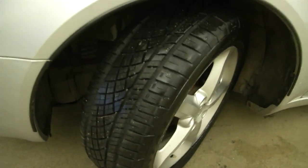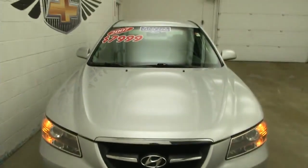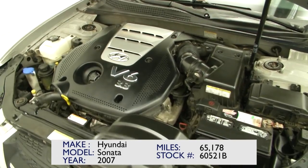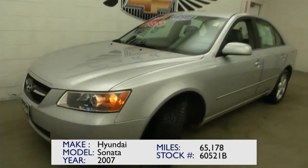Tires have plenty of tread on them. Aluminum wheels. Front end is in great condition — no scratches, no dings. Oh, there is one small ding there. Again, it's a value vehicle. It's got a V6, plenty of power, and it sounds great. So it's got a few blemishes — that's what makes it a value vehicle.